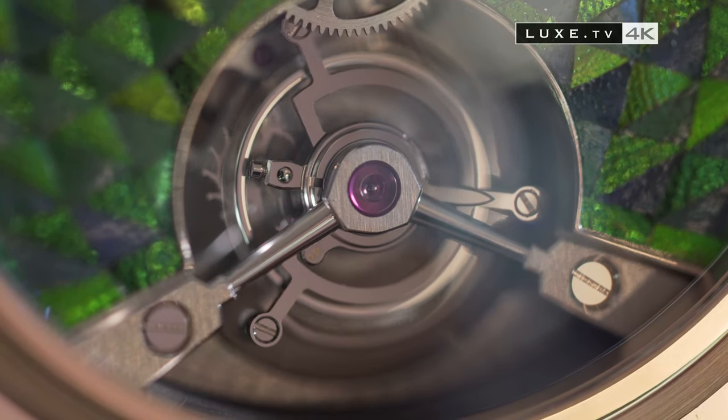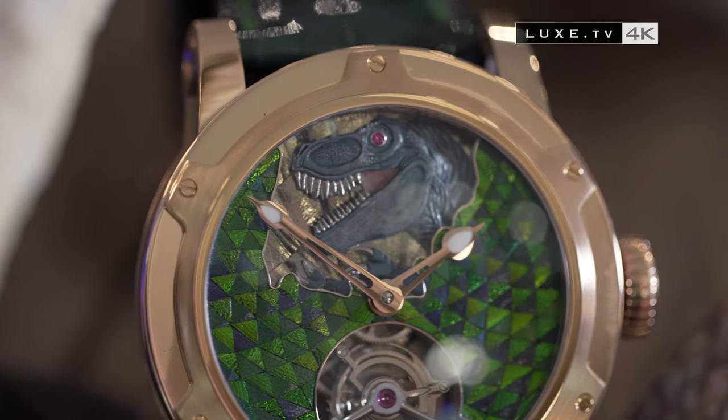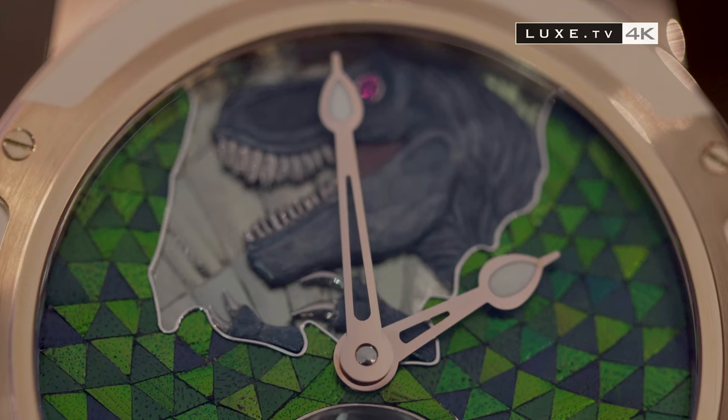What you see in green — that jungle effect — is something that I don't think has ever been done before. It's a beetle wing inlay. No beetles were killed, it should be said. And this piece is magnificent, because it turns from green to blue depending on the way you look at it.